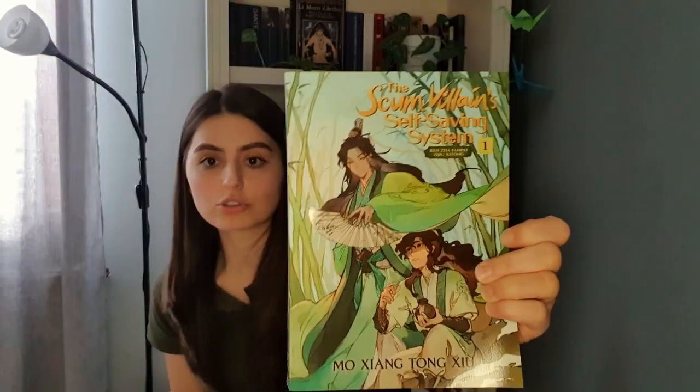For the most exciting part — I have these two books: Heaven's Official Blessing, the first volume, and The Scum Villain's Self-Saving System, also the first volume. Both are by Mo Xiang Tong Xiu — I hope I'm pronouncing that right. I begged my friends to buy these for me for Christmas and they did, thank you! I'm really excited because once I read these I can start reading the manhwa. It'll be my first time reading a novel that has a manhwa adaptation, and I want to see if I love them enough to buy the next volumes.